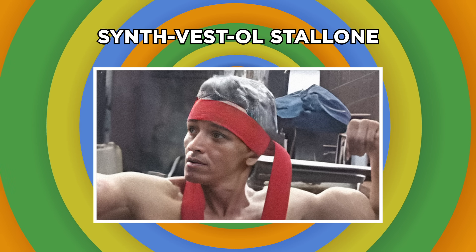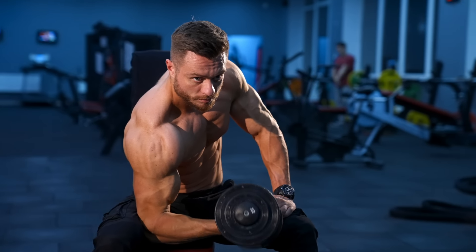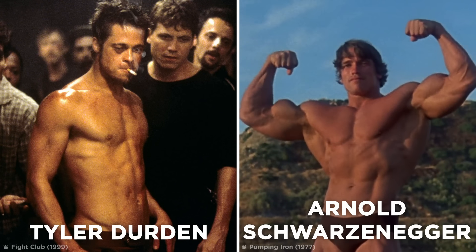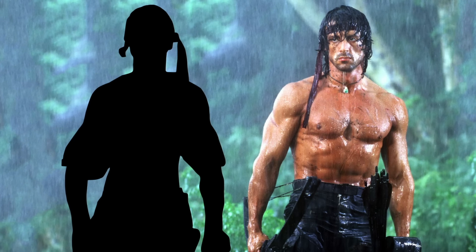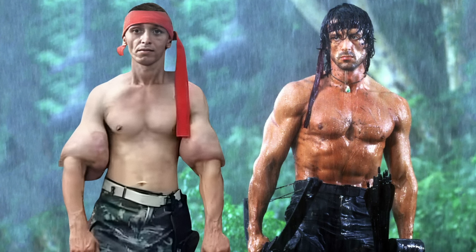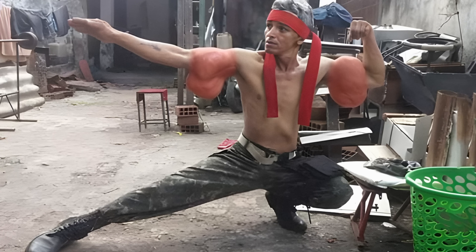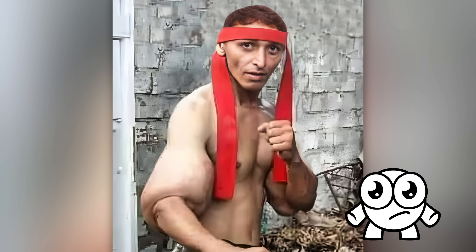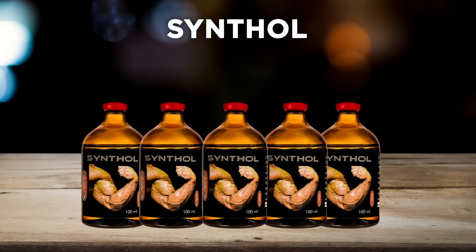When it comes to the perfect male physique, everyone has their own ideals — whether that's Tyler Durden, Arnold Schwarzenegger, or like this Brazilian man, your favorite 80s action hero. But he's less Rambo and more Rambo-no. Despite most of this guy's body looking average and healthy, his biceps are horribly inflamed and infected. We don't know for sure what happened, but he was almost definitely using something called Synthol, and lots of it.